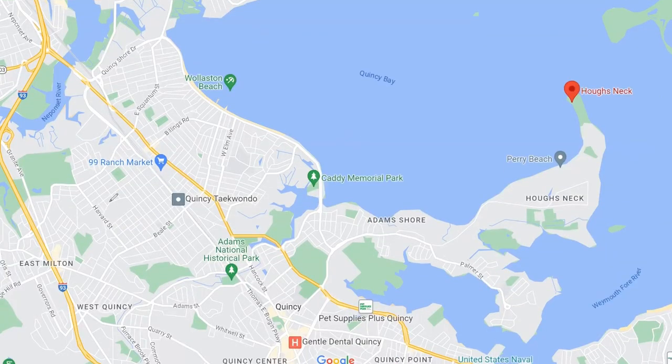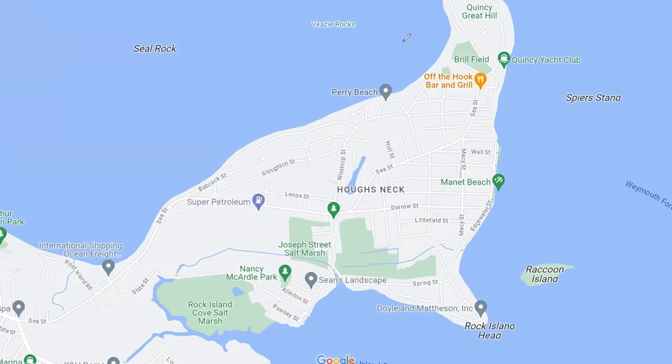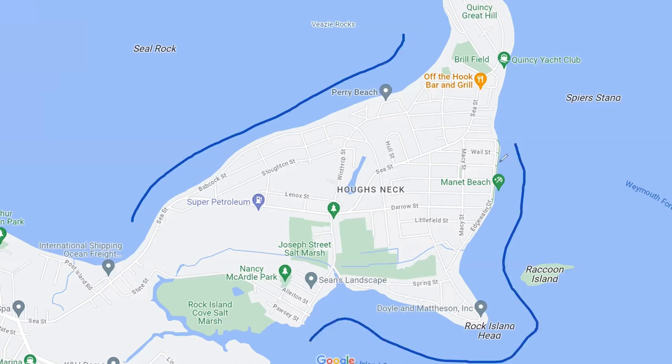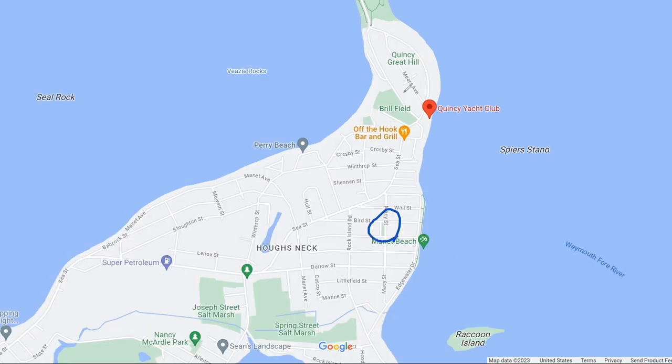Now let's talk about Howl's Neck — we're going to go from Montclair all the way over here to Howl's Neck right here. And that's Howl's Neck, not Hughes Neck — it is pronounced Howl's Neck. What makes Howl's Neck so great, like so much of Quincy, is water — it is a peninsula, so you've got a lot of water with great water views, jetting right out into Quincy Bay. It's mostly a residential neighborhood; there are a few restaurants here or there, but no big commercial buildings. It's the Boston suburb at its best. For beaches, you've got Perry Beach, Manit Beach, Edgewater Beach, Grenham Playground, Real Field, a pier which is awesome for fishing, and the Quincy Yacht Club, which is fantastic for boaters.